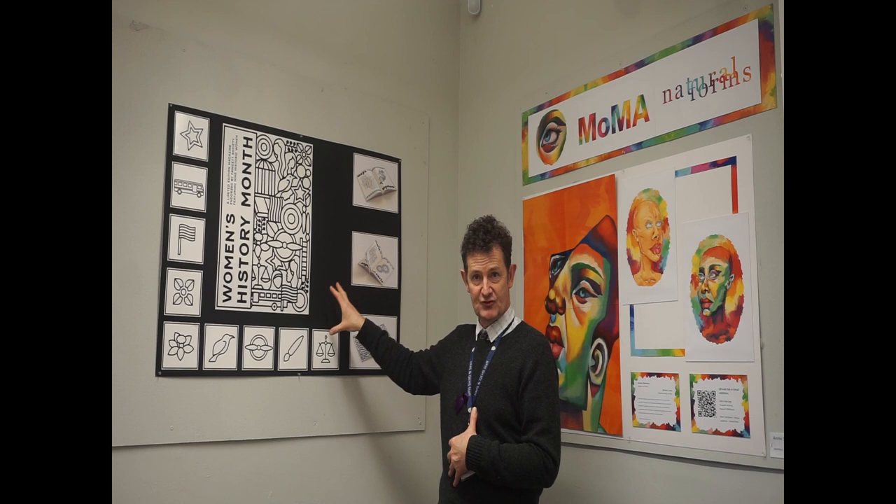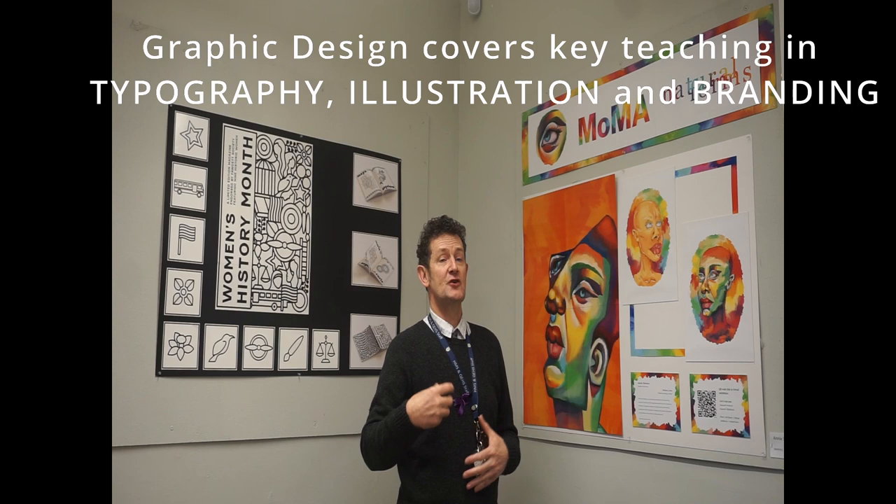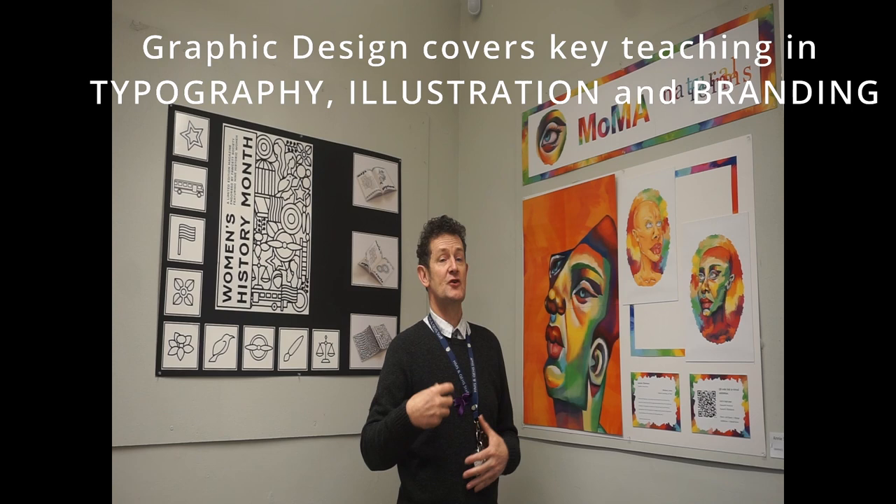We may end up with work that's quite abstract, looking at typography and design for creating posters. On the left-hand side they might use more fine art skills — this is not actually a painting, it's actually a digital painting. A key part of our course is learning to use the tools on Photoshop to create paint effects. We cover a range of graphics, illustration and branding, and students develop final pieces that reflect their own ideas for Unit 1 and an exam for Unit 2.